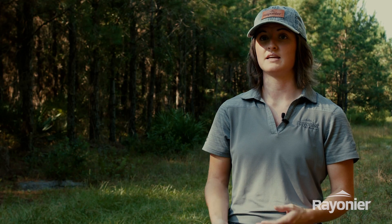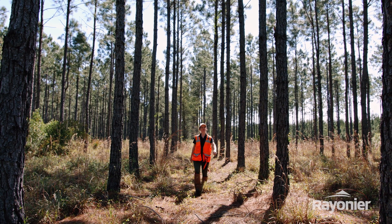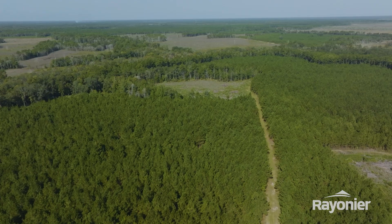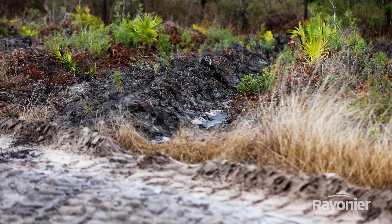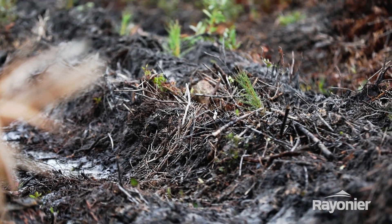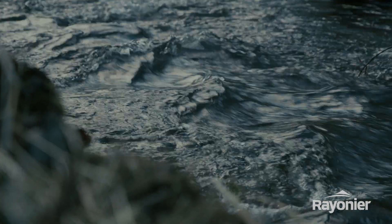Managing forests sustainably is more than just managing trees on the landscape. There are a lot of different things that are connected to the forest. Forests grow on soils, so maintaining productive and healthy soils is important. In those soils, we've also got water that drains through there, so forests are really important for managing high quality water.